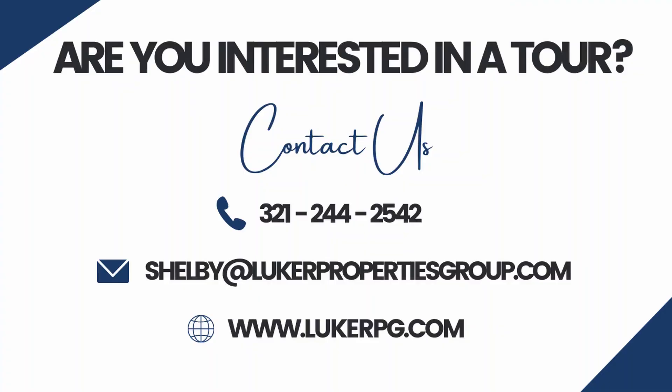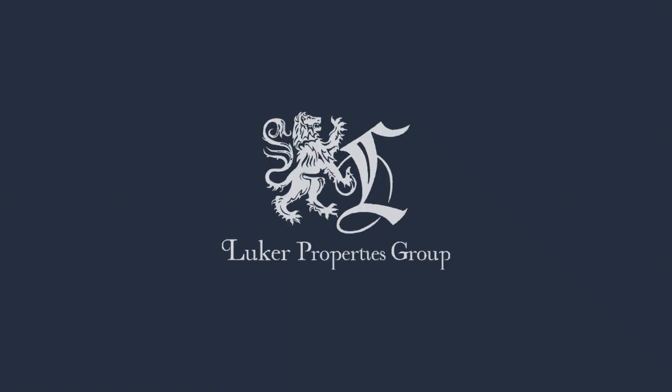If you're interested, let us know, and don't forget to like and subscribe for more. We'll see you next time.